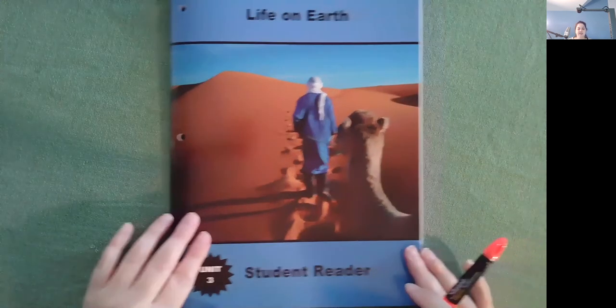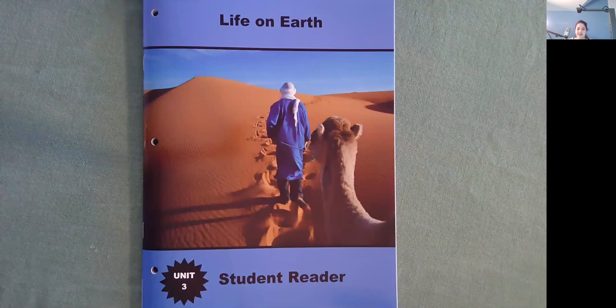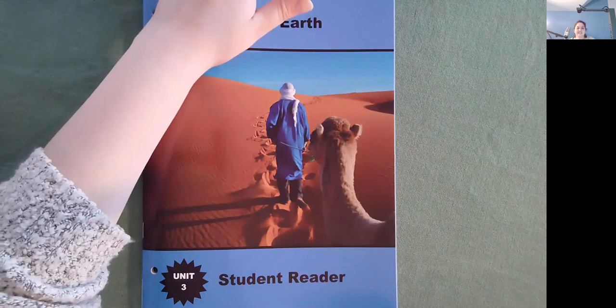I learned a lot reading Life on Earth, and I had fun also. I hope that you learned a lot and that you had fun too. I'll see you tomorrow with another one. Bye! Have a great day.